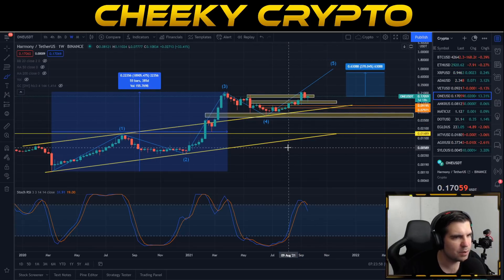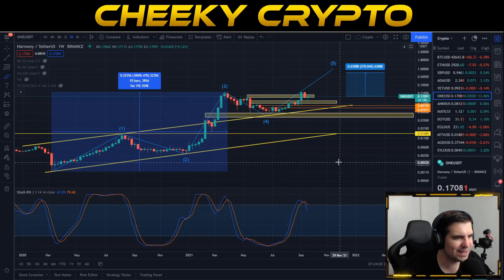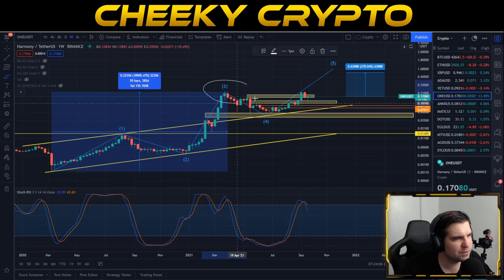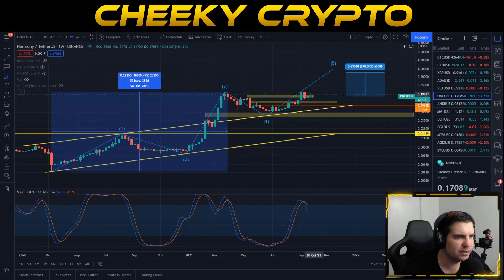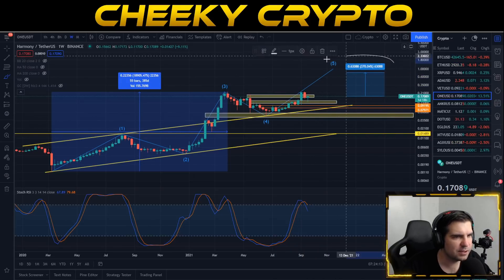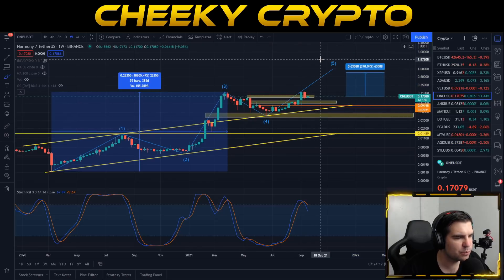We do anticipate Harmony ONE moving up to around that 79.7 cent area. That's according to the current performance of the higher three and the lower four, which actually allows us to put Fibonacci out there — I'll go through that on the lower time frame as well. That does equal another 370% move from the current position, so a pretty lucrative ROI on what is remaining in this bull run.